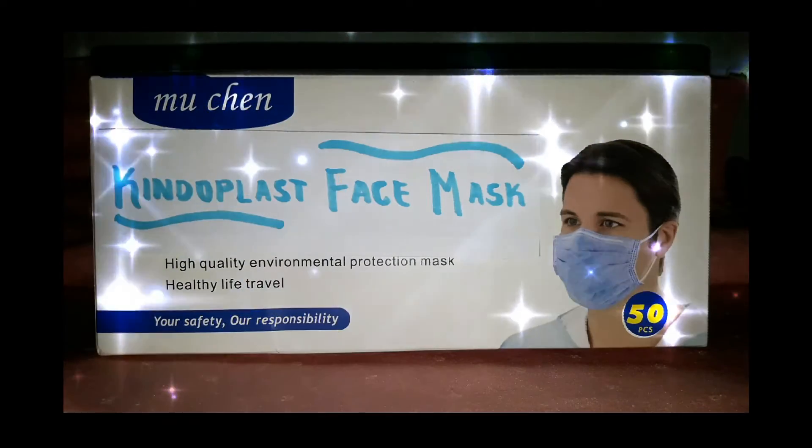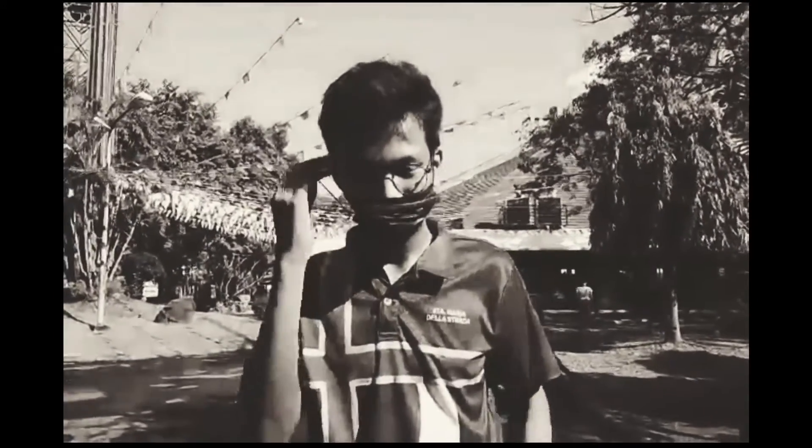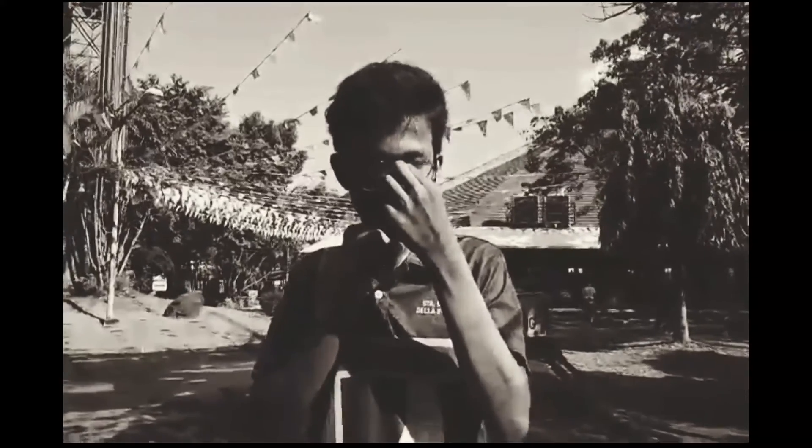These masks also come in blue and black colored masks. Protect yourselves from COVID-19 virus by using Kindoplast face masks as your PPE and have a COVID-free lifestyle.